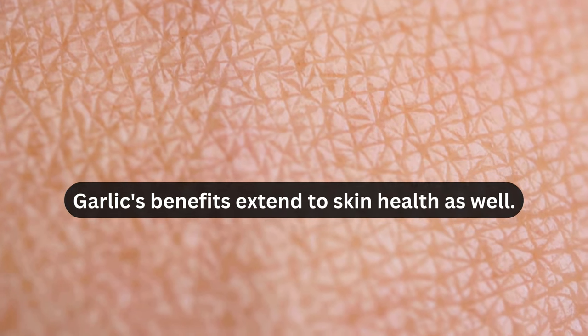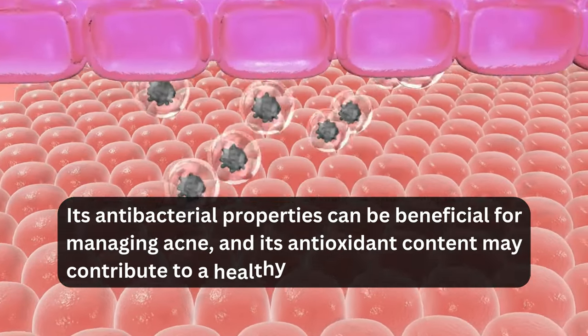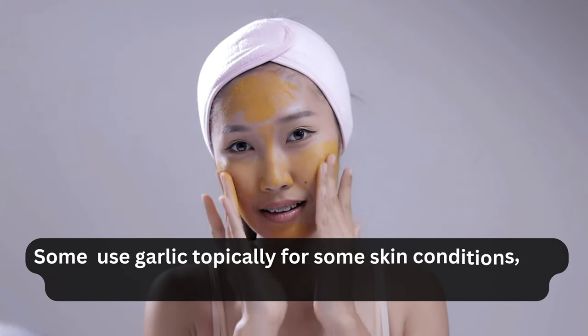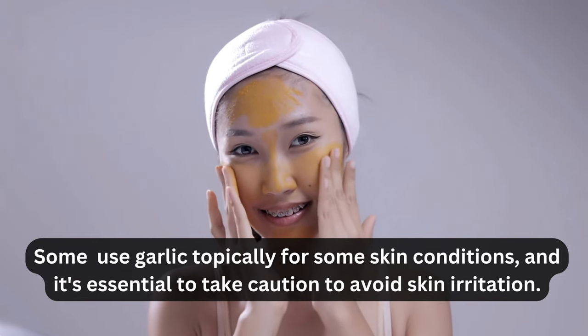Garlic's benefits extend to skin health as well. Its antibacterial properties can be beneficial for managing acne, and its antioxidant content may contribute to a healthy and radiant complexion. Some people even use garlic topically for minor skin conditions, although it's essential to exercise caution to avoid skin irritation.